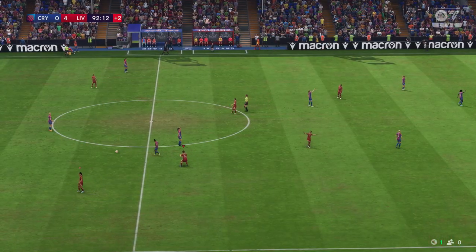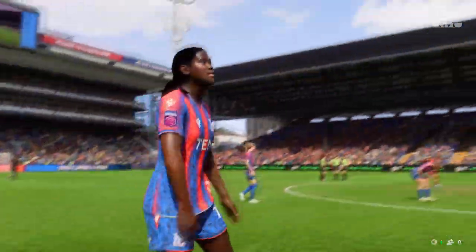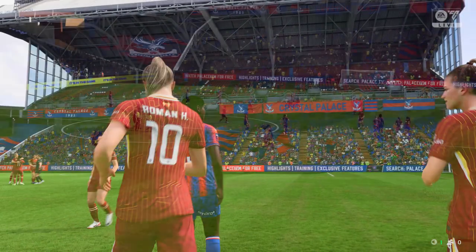The sound of the referee's whistle — this match is in the history books, and it goes down as a Liverpool victory. Well, Derek, what a good performance that was. They did most things right and their attacking play was inventive and had a real cutting edge. That was a really dominant display from them today.